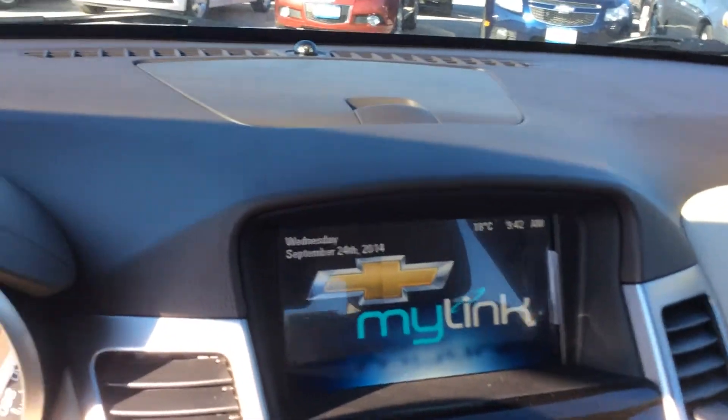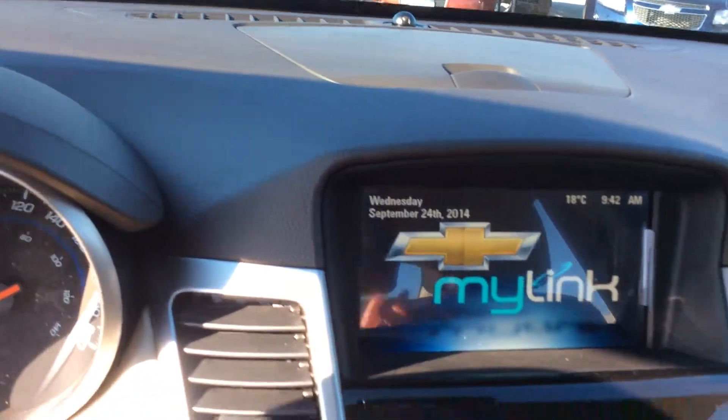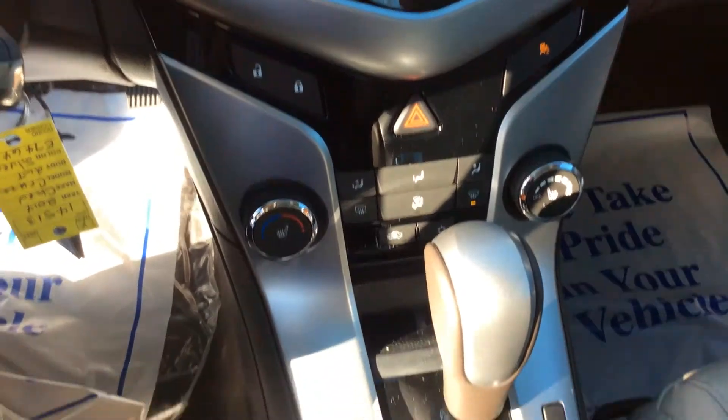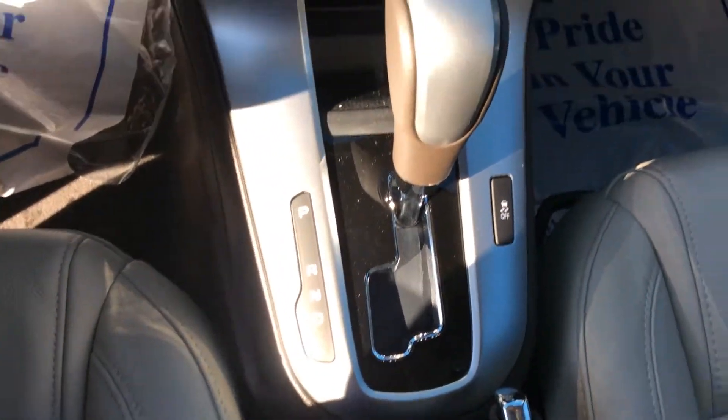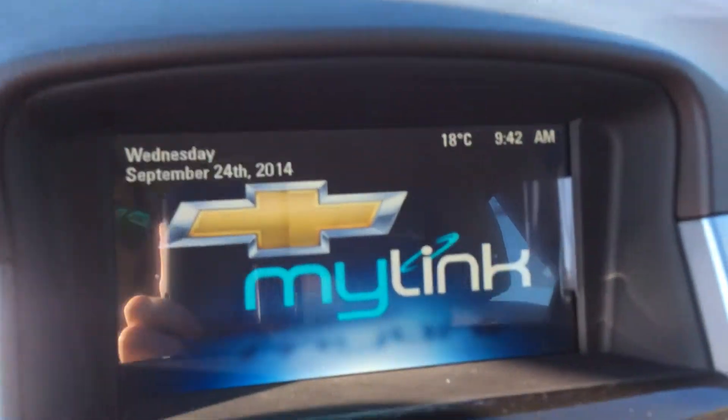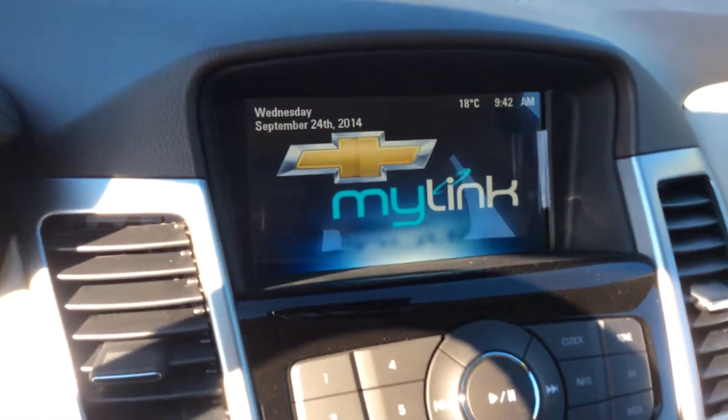Lots of upgrades in this one. We do have the Chevrolet MyLink system — a colour touchscreen — which we talk a lot about here at Boyer's. It includes XM satellite radio, pictures, video, and everything you want to know about the vehicle. It also comes with a rear-view camera built right in, thanks to the Chevrolet MyLink system.